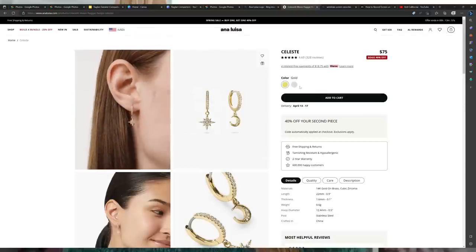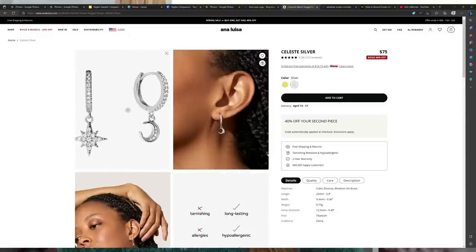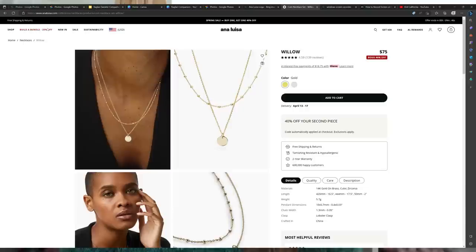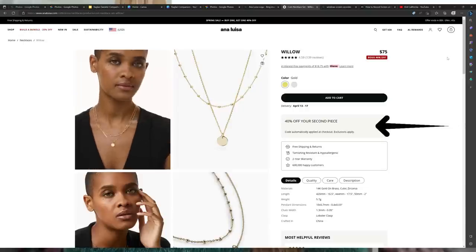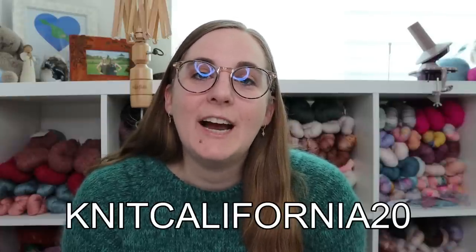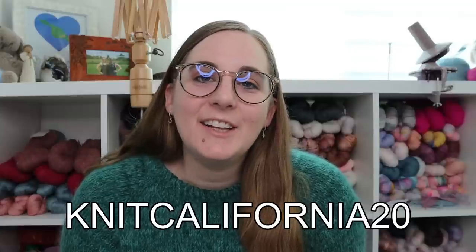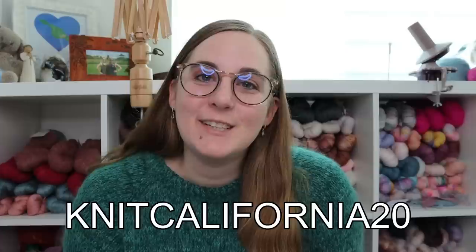Many pieces come in both gold and silver so you can shop your personal preference. They also have necklaces, bracelets, and rings. Ana Luisa is currently having their spring sale until April 18th — it's a buy one, get one 40% off sale. You can click the link in the description box to shop the sale. If you missed the sale, they also offered me a coupon code for 20% off at any time — that code is KNITCALIFORNIA20. Click the link in the description and happy shopping! I hope you can find something for you or maybe a gift for someone else.